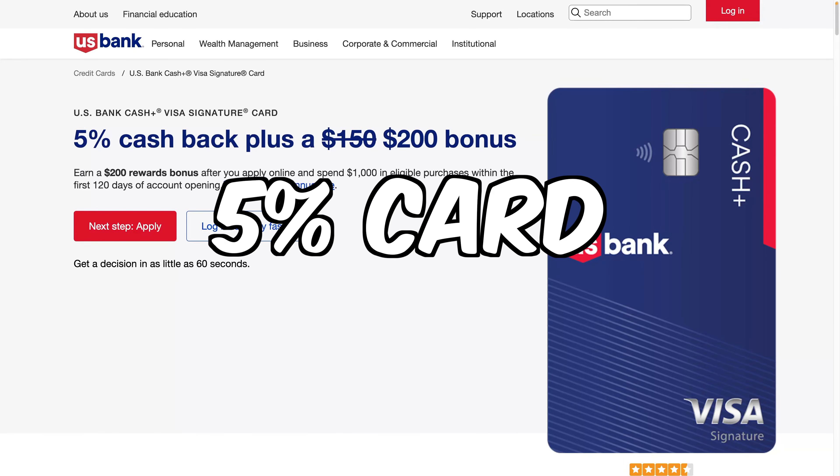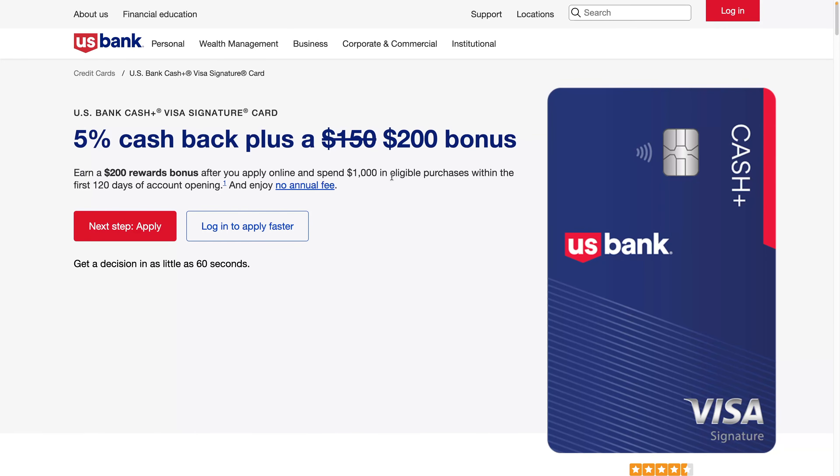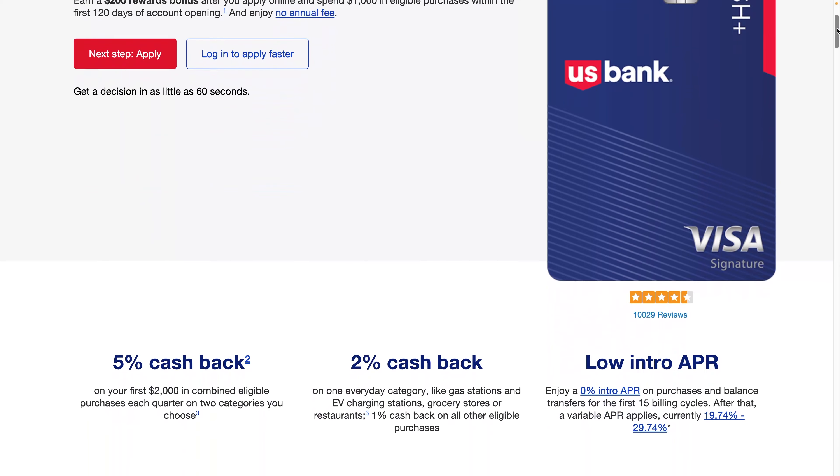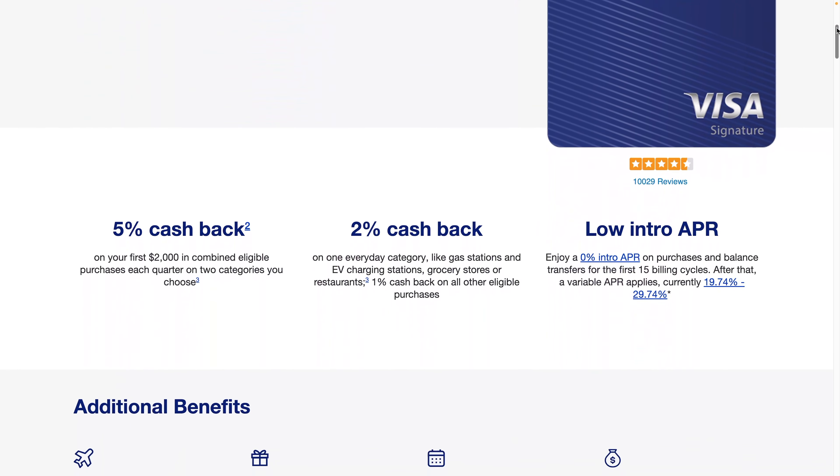Today I'm going to tell you about what I think is the best 5% categories credit card that has no annual fee. I'm talking about the U.S. Bank Cash Plus card. Plus if you sign up you can get a $200 bonus. You only have to spend $1,000 and there's no annual fee. I just thought this was a throwaway card, just another $200 bonus, but I completely missed out on some things that really make it probably one of the best 5% cards out there.